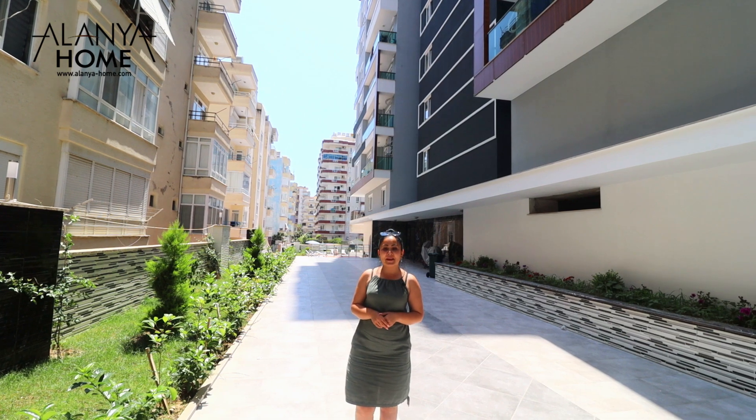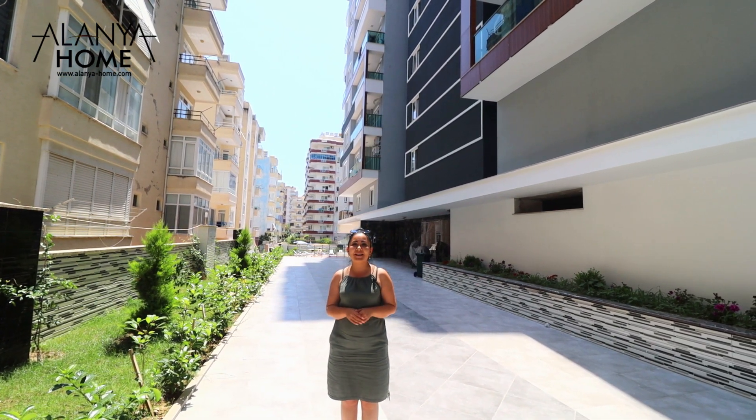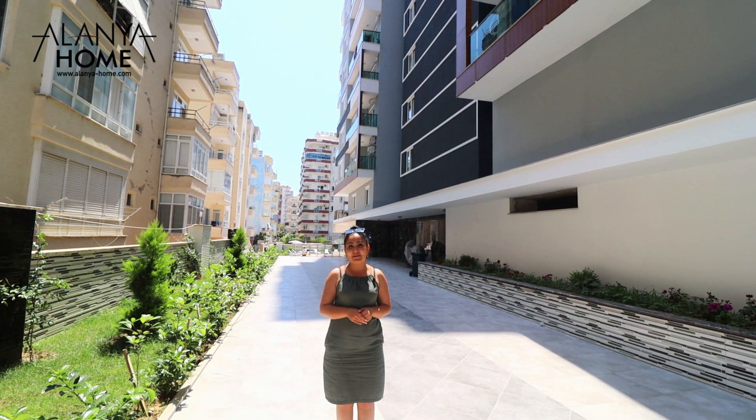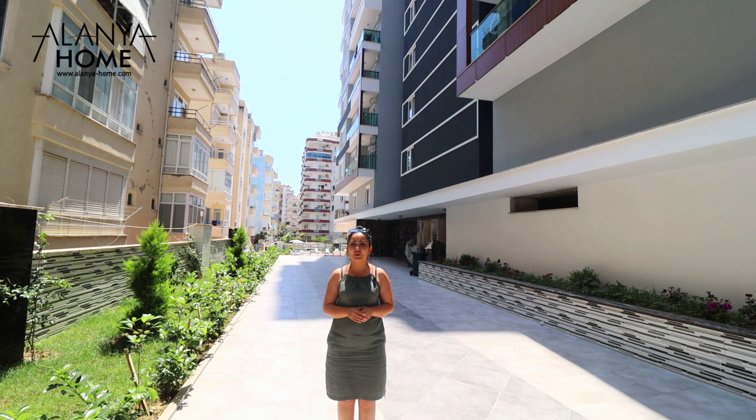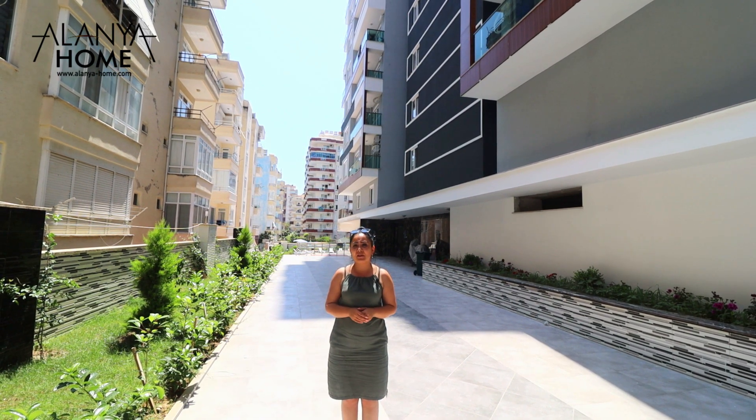Hello everyone! Welcome to Alanya Home and the Sun. Today we are here in the area of Mahmutlar. Here I want to introduce to your attention the new building of 2020.